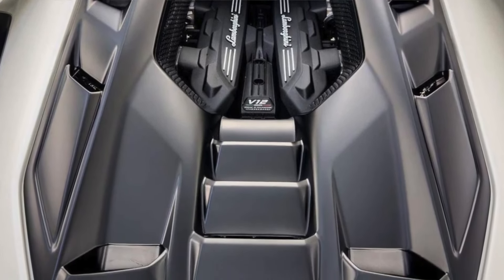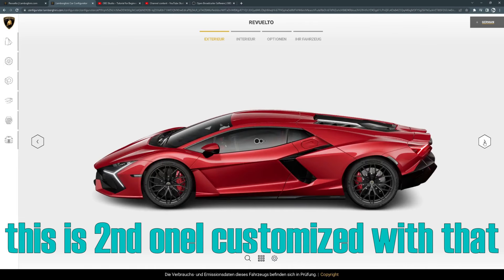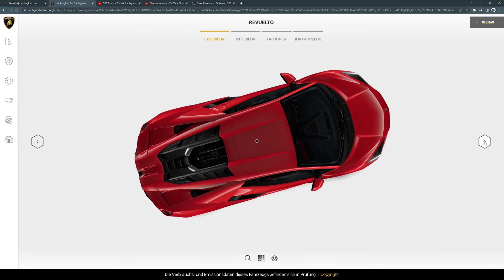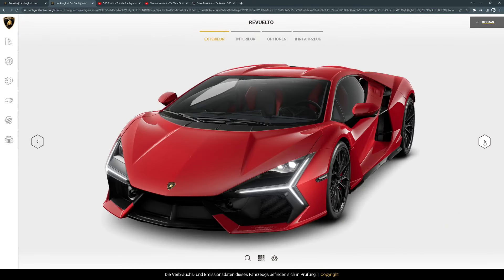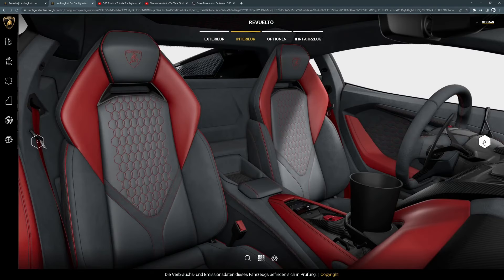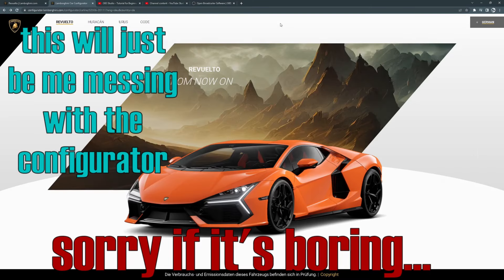There is another very cool thing about this car, and it basically is the configurator. I'll leave a link to it in the comments so you can make your own dream version of this car. Probably none of us could ever afford this thing, but it's still cool to customize a car like that. I'd like you to comment down below if you like this car or not — it definitely looks a little different than other Lambos. I already knew I would go on this configurator anyway, so I thought, why not share it with you?